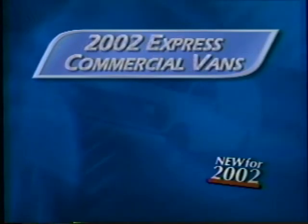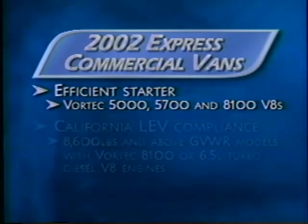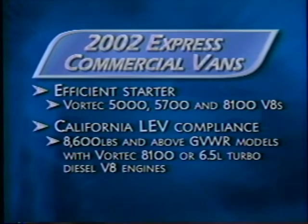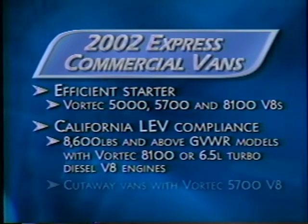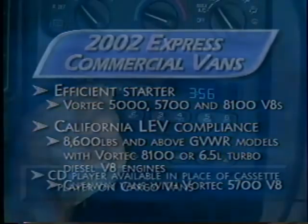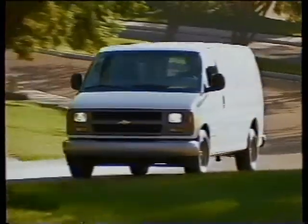New for 2002, Express commercial vans get an efficient starter for the Vortec 5000, 5700, and 8100 V8 engines. California low emission vehicle compliance for vehicles with gross vehicle weight ratings of 8,600 pounds and above, equipped with Vortec 8100 and 6.5-liter diesel V8s, and for cutaway vans with the Vortec 5700 V8. CD players are now available on cargo vans in place of cassette players. Express is available only in rear-wheel drive.